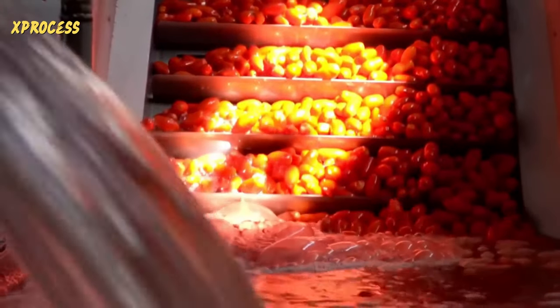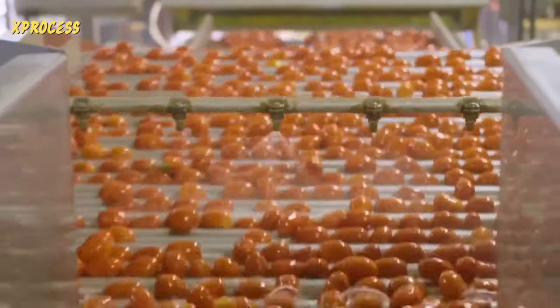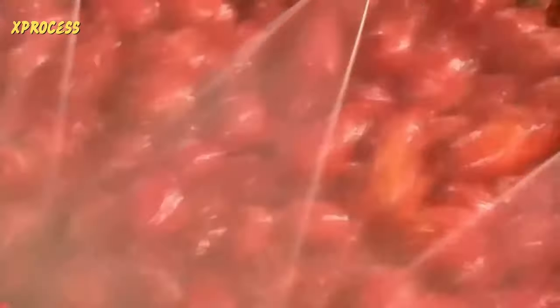The passing tomatoes are immersed in a very hot bath that softens the skins. Next, they pass through a peeler, which gently removes the outer layer of skin, leaving the rest of the tomato intact. A water jet washes away the skins, which fall through the rubber discs, leaving no dirt behind.